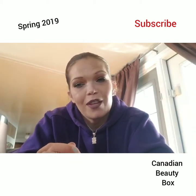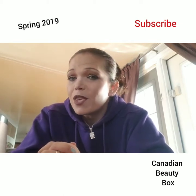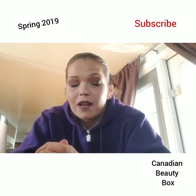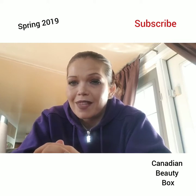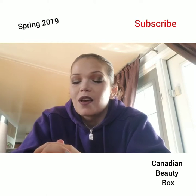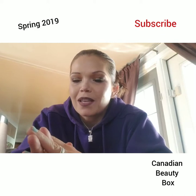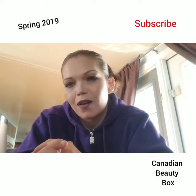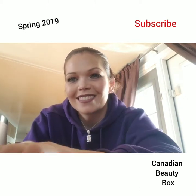If you liked my video, give it a thumbs up and let me know what you think of the new Canadian Beauty Box — should they have a different name? Let me know your thoughts on this box. And soon, I promise, Top Box will be out. And if Ipsy ever shows up, I will do that video as well. Thank you again and we'll see you next time. Bye!